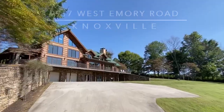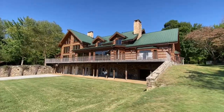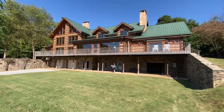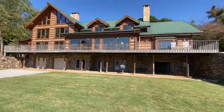A rare, fine private estate featuring this three-level custom log home, constructed with handcrafted ponderosa pine logs. With four bedrooms, each with its own ensuite bath, you'll enjoy 6,373 square feet of natural luxury on 12.8 secluded acres.